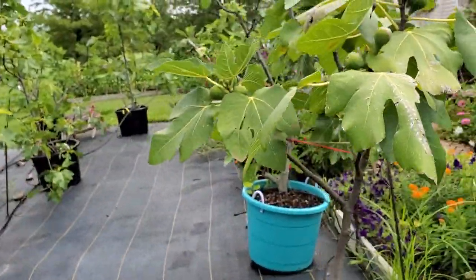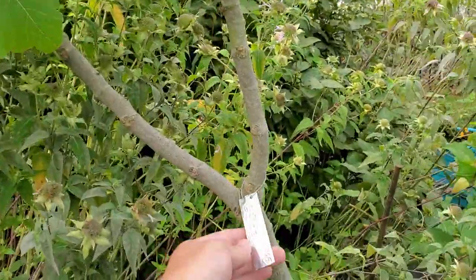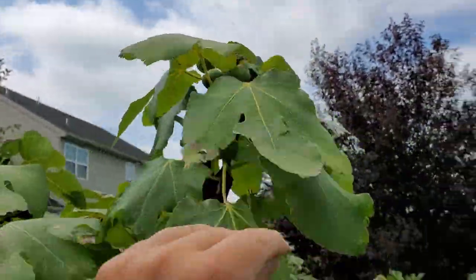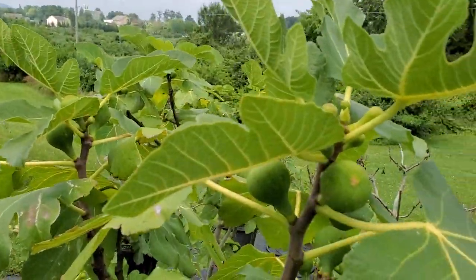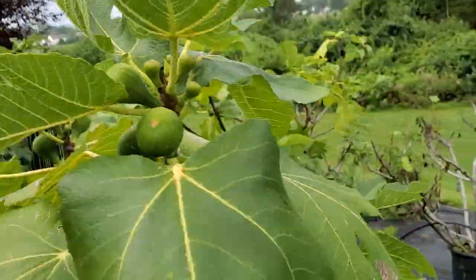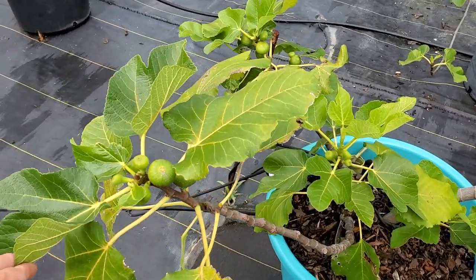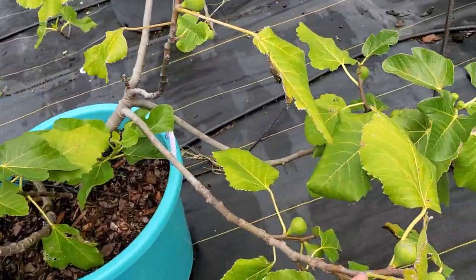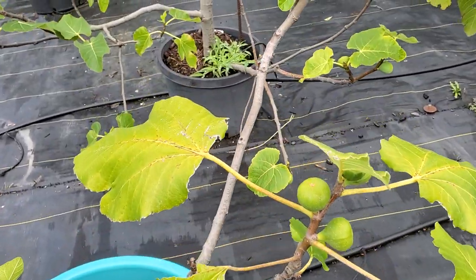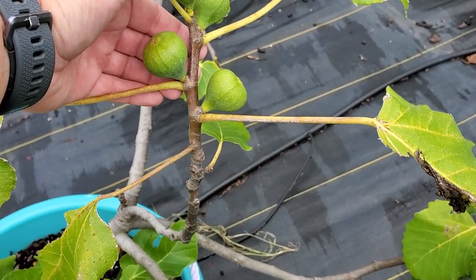Moving on to happier things in the orchard. This is the Colidom Grise, and you can see it's got a decent amount of figs on it this year, but they are pretty far behind. Hopefully the warm weather continues to catch some of these figs up. Small Black Madera — this was started in the greenhouse — and you can see those figs are pretty large. Probably still a good month to go on them.